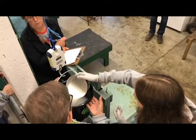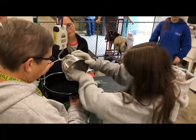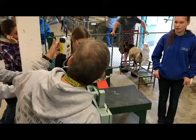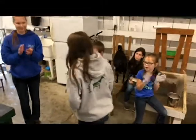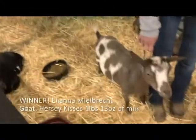Get Hershey. Get all that goodness out. I have one pound thirteen ounces! She had one pound thirteen ounces. That's a lot for this little goat.